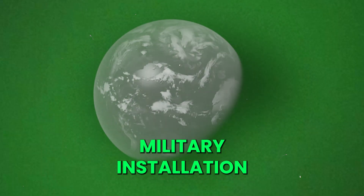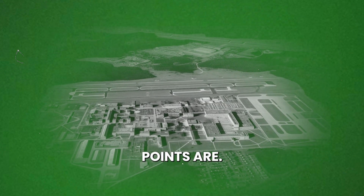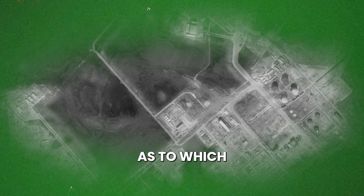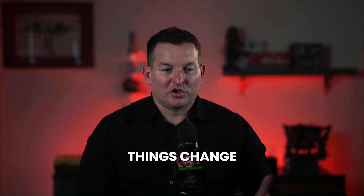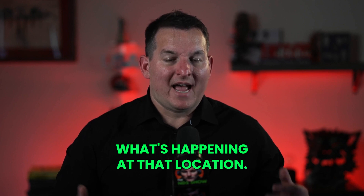If you're analyzing a military installation, you can watch over time and see the changes in construction, see where the entry and exit points are, see what has shifted in their priorities over time — which units are there, what types of vehicles are there. Looking at it over time and watching things change enables us to determine what's happening at that location.